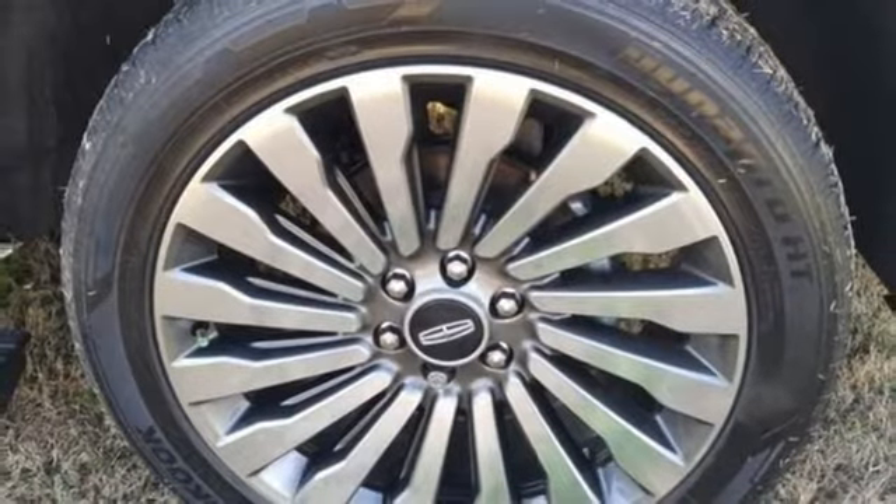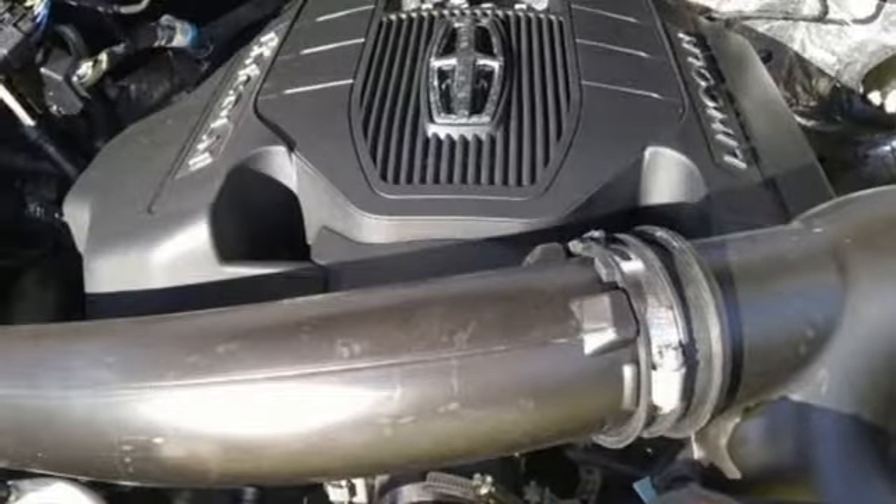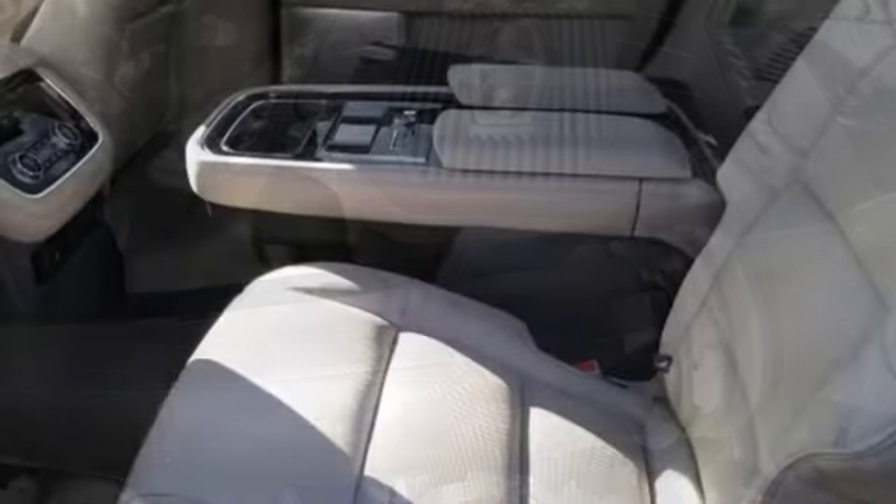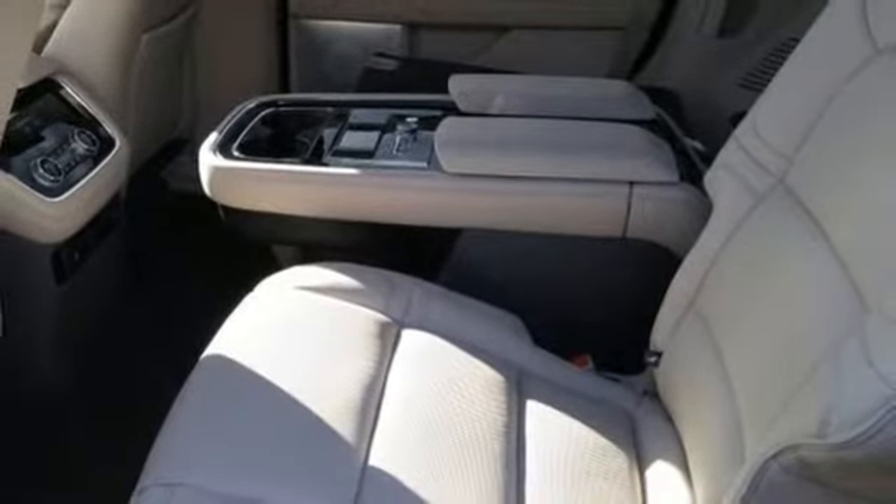Heated steering wheel. Automatic transmission. Hands-free lift gate. Automatic with driver control suspension management. And heated and ventilated leather bucket seats.